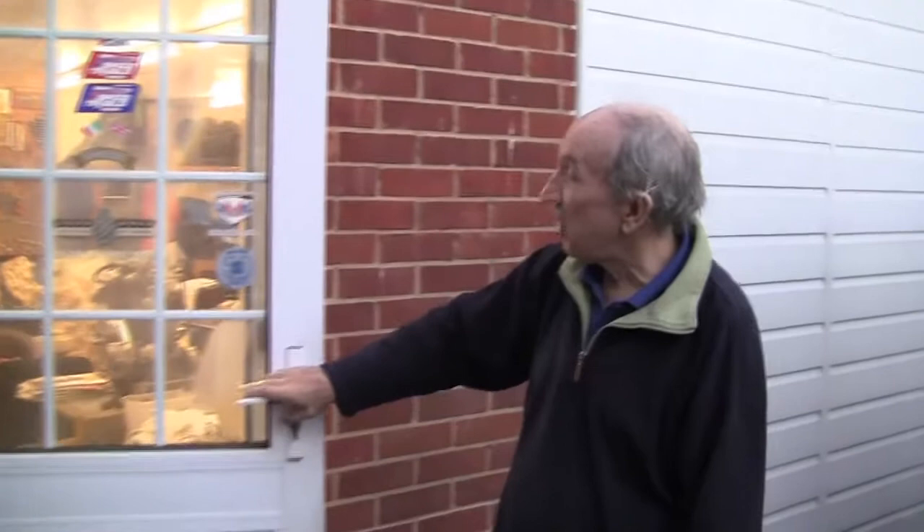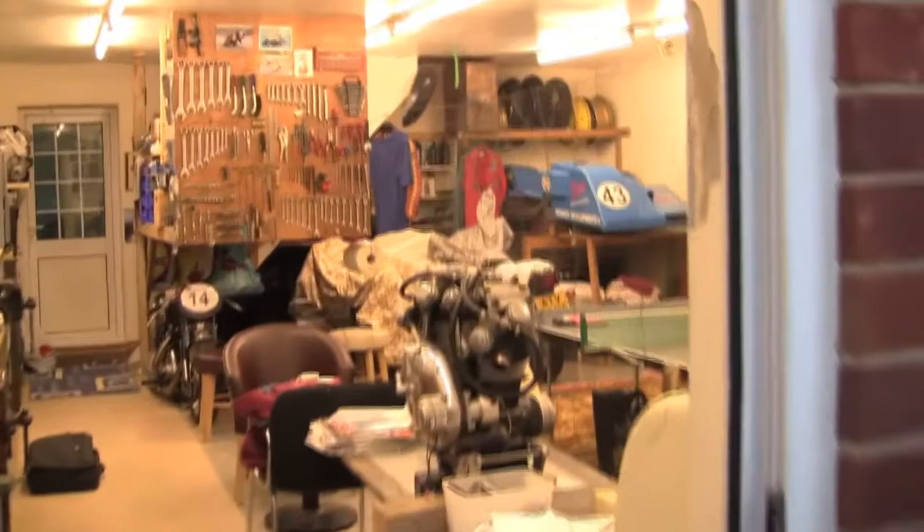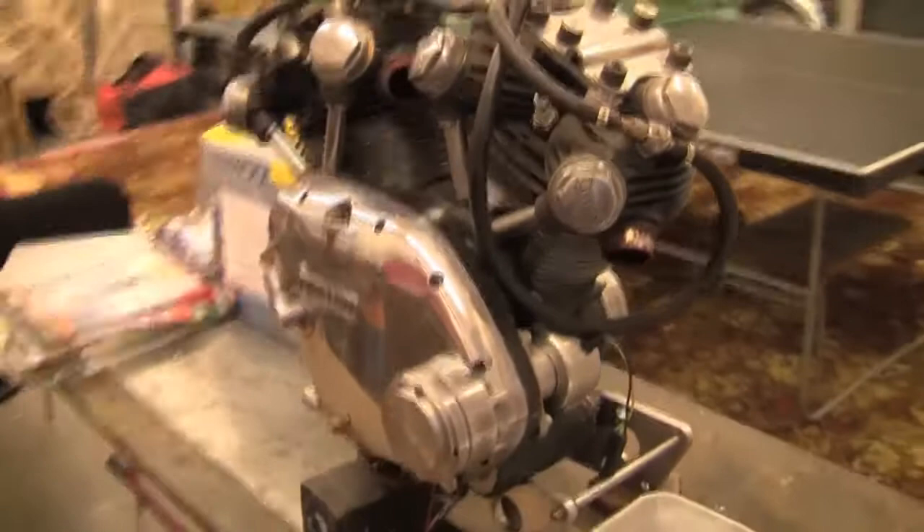Well, this is my other playroom. You can see a few stickers on the door there from various places, but it's a Vincent room once again. Please go in. This is a clean room, of course. There's a Vincent engine to welcome you.